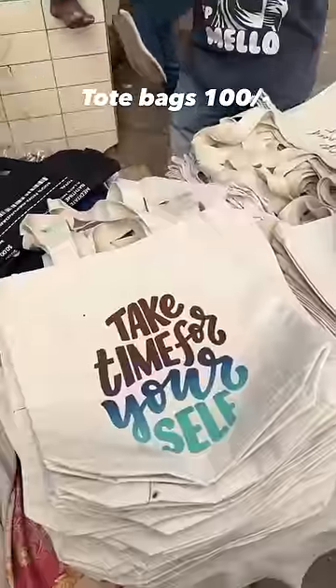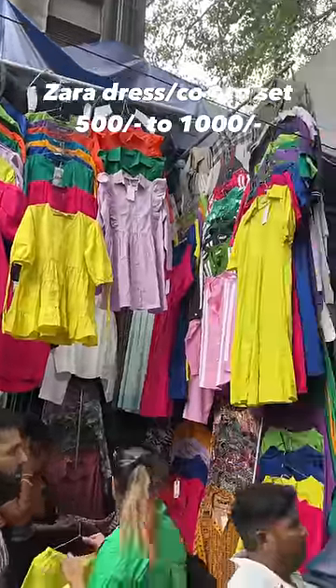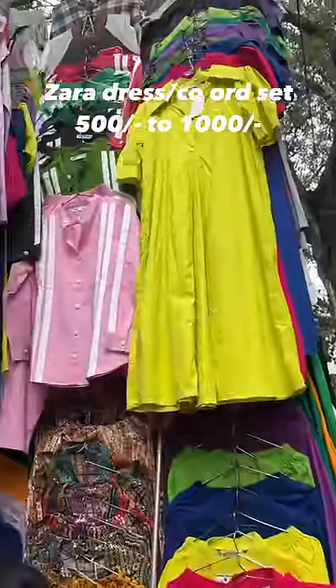Tote bags are just 100 rupees each and they are very good. At shop number 51, they have Zara-style corsets and dresses. They are a little expensive but they look very stylish.